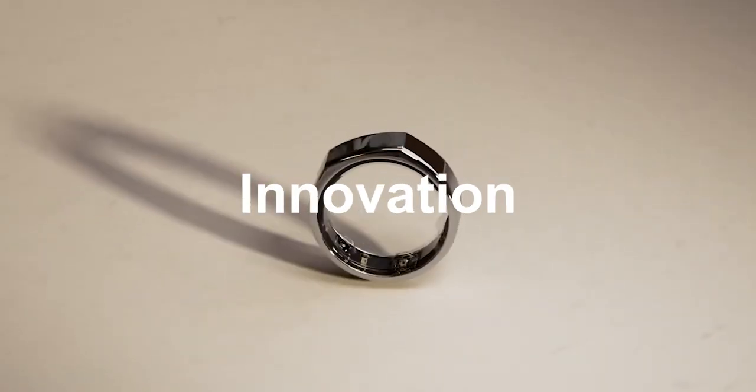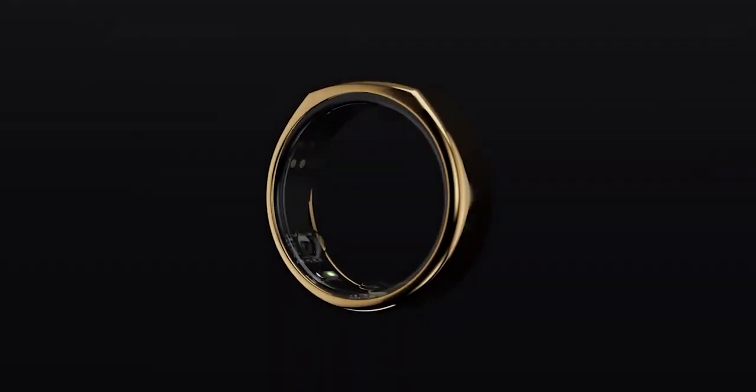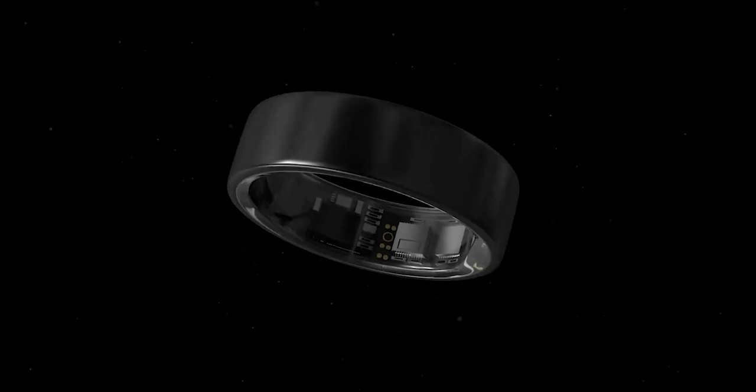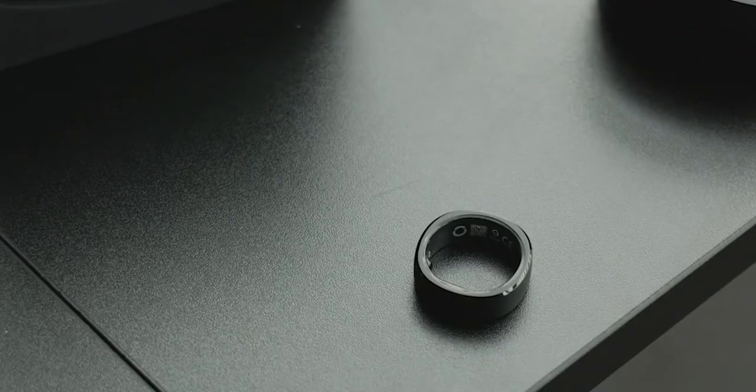Look at Samsung's latest innovation, the Samsung Galaxy Ring. This isn't just any gadget — it's a leap forward in wearable technology. Stay tuned as we explore every facet of this remarkable device.